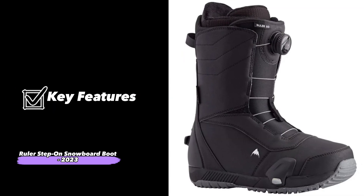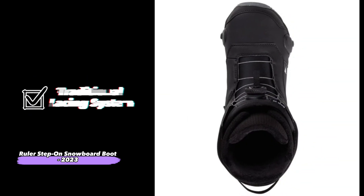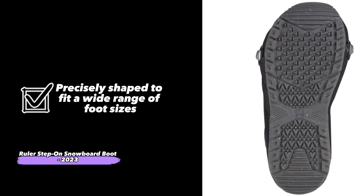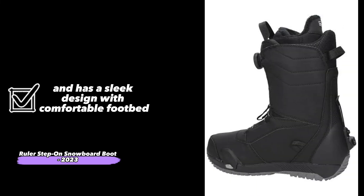The Ruler Step-On features: traditional lacing system, a heel hold-down, nylon/polyester outer material, lightweight, flexible and durable design, precisely shaped to fit a wide range of foot sizes, and has a sleek design with a comfortable footbed.